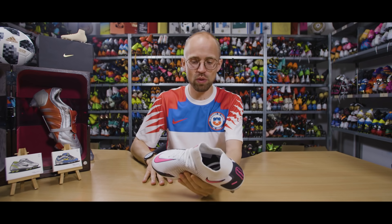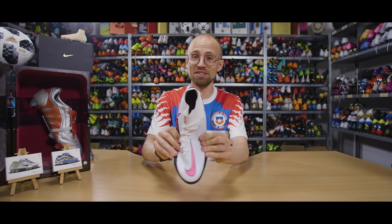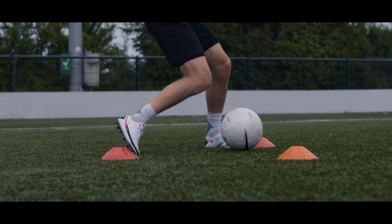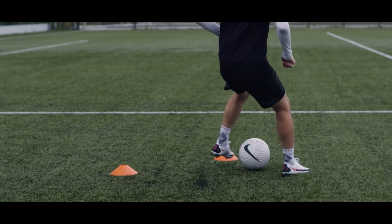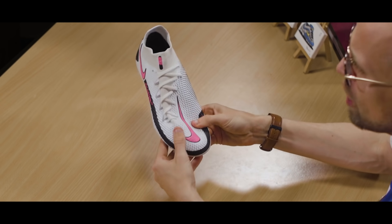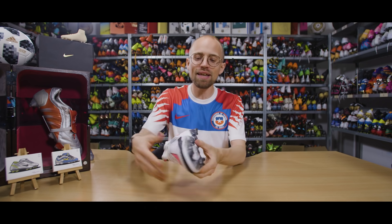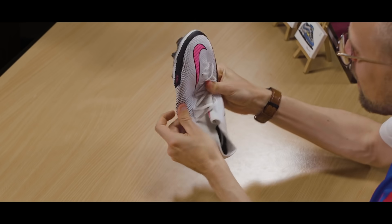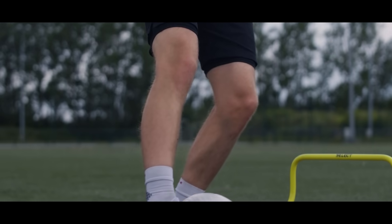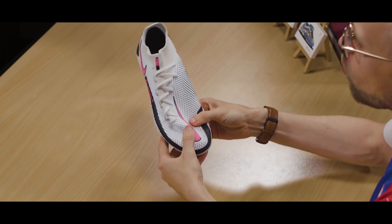Next up is the Nike Phantom GT Elite at number three, which is just a wide football boot — there's a lot of boot here. It's built on the same last as the Nike Phantom Vision 2, the Phantom Venom, and to some extent the first Nike Hypervenom Phantoms. That means it has a really wide forefoot with a lot of wiggle room and a decently sculpted midfoot. There's just a lot of material, which means that even if you have the flattest of feet, there's going to be a lot of room inside the boot.